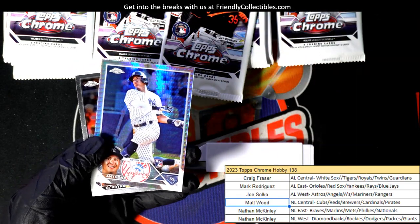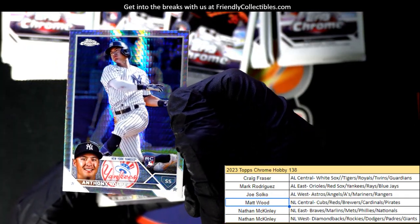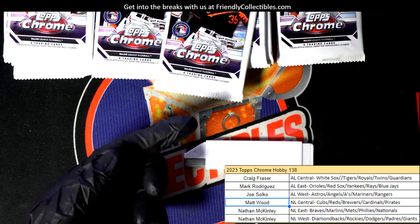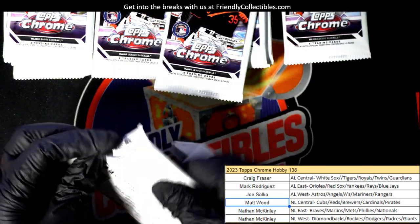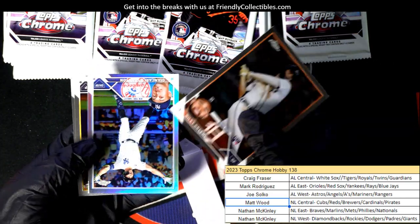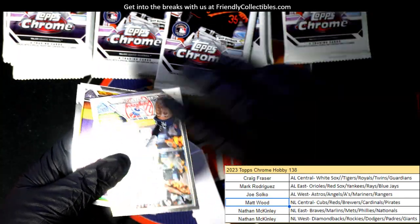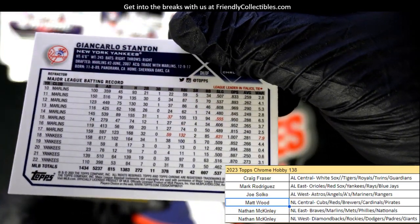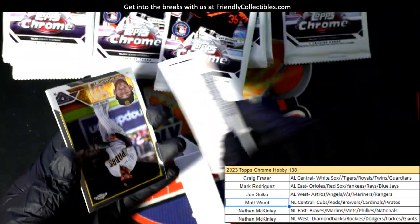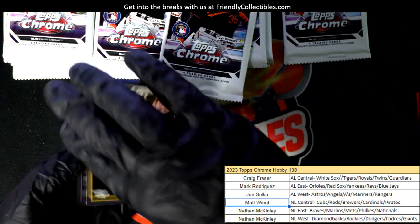Oh nice — Volpe rookie! That's a great hit, American League East. Mark Volpe, Prism. Stanton. Got to look at that — I don't think this is a variation, I don't think it's an image variant. Look at the number — no, it's not. There's a little number right there. Kind of looks like it would be some kind of variant, I don't know.